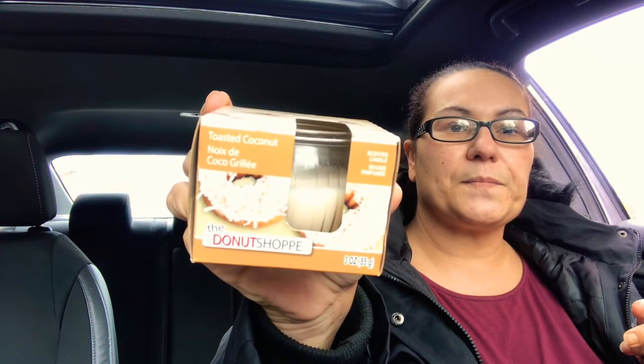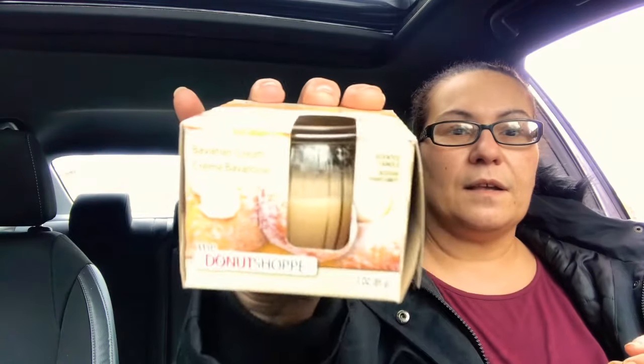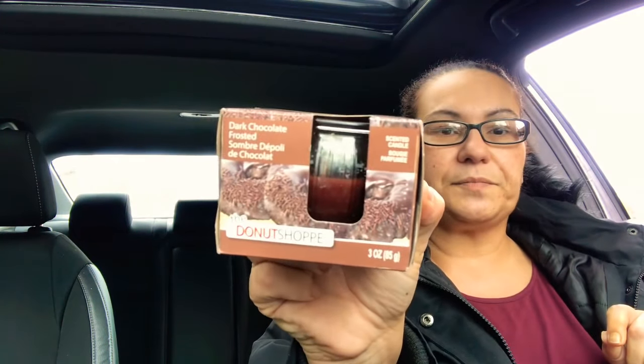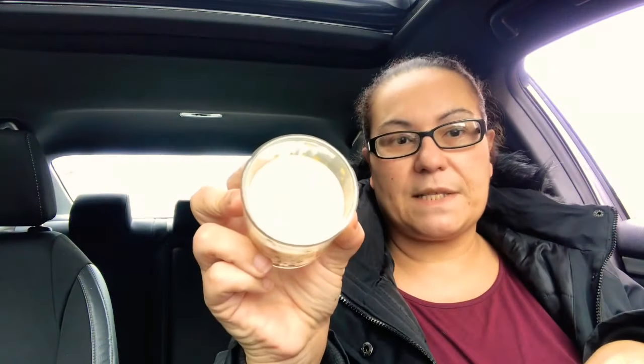They also had a Toasted Coconut candle. Can't wait to light these up! They also had a Salted Caramel, a Bavarian Cream, and a Dark Chocolate Frosted — they all smell amazing. Then I got this one in the Sparkling Champagne — it's a jar with one wick and it smells like champagne. Loving it!